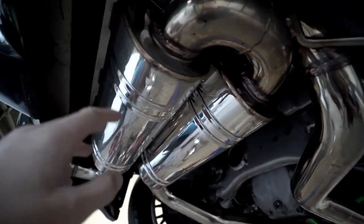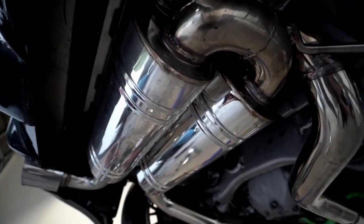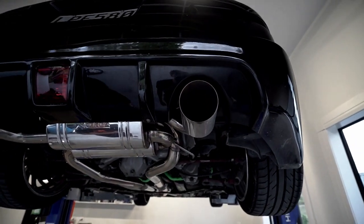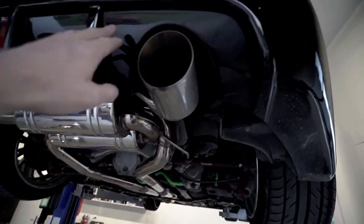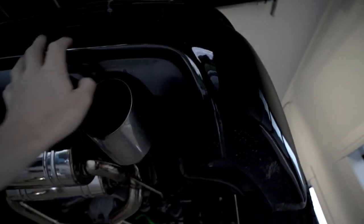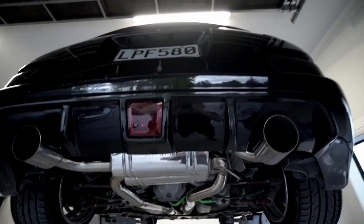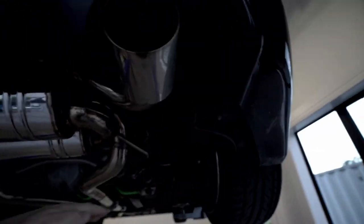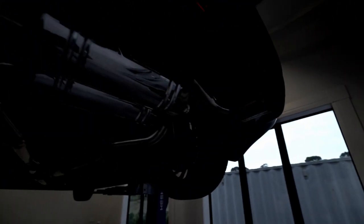There are two decent sized mufflers, so it's going to be a lot louder than it is now. I'm a bit concerned about how it's going to look, because this is the Amuse rear bumper part of the body kit — this diffuser is obviously designed to have dual exit exhaust in it. But we'll see how it looks. I think it's going to hang quite low, probably pointing up this way.